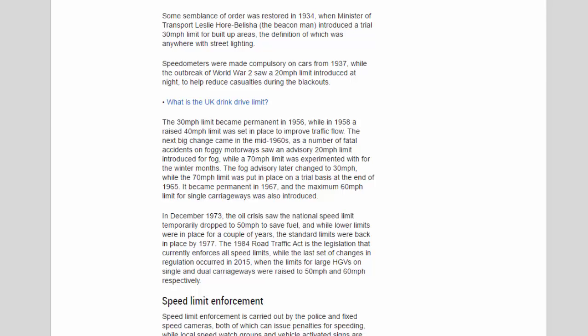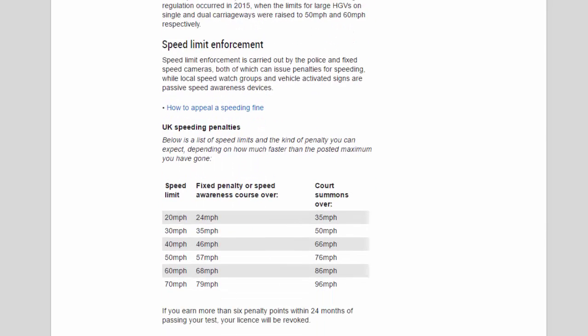In December 1973, the oil crisis saw the national speed limit temporarily dropped to 50 mph to save fuel, and while lower limits were in place for a couple of years, the standard limits were back in place by 1977. The 1984 Road Traffic Act is the legislation that currently enforces all speed limits, while the last set of changes in regulation occurred in 2015 when the limits for large HGVs on single and dual carriageways were raised to 50 mph and 60 mph respectively.